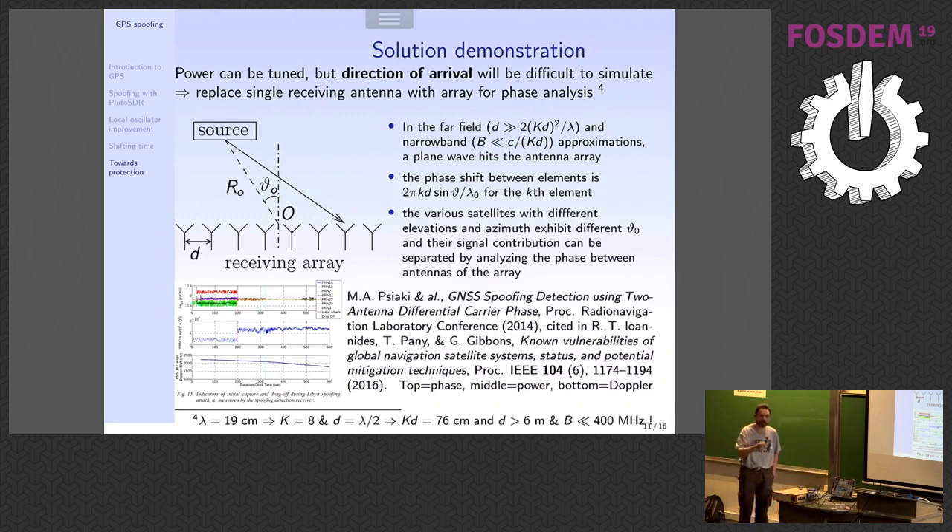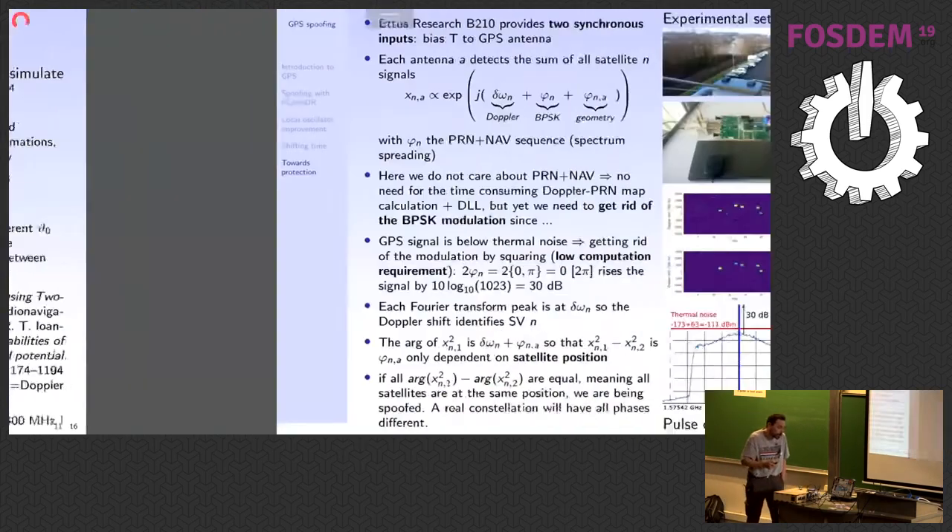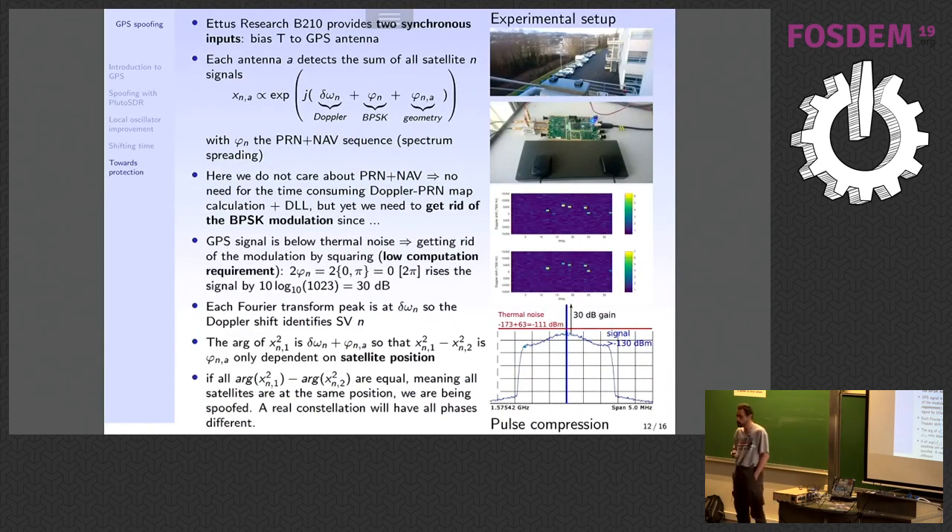Thanks to the next presenter's 2013 presentation, I think I've devised a very simple and computationally efficient means of detecting spoofing. I'm demonstrating this with a B210 connected via bias-T to two GPS antennas, on the top floor of our laboratory. The B210 is collecting two data streams — I'm saving all the raw IQ coefficients on the computer. Your usual way of detecting GPS is to plot the Doppler shift for each satellite, cross-correlate the gold code for each Doppler offset, and if there is a peak in the cross-correlation that satellite is visible — that's the GPS acquisition phase.